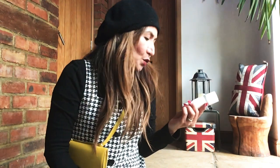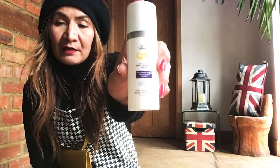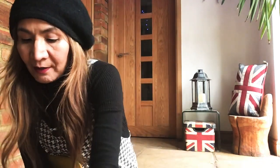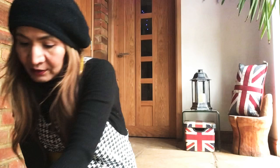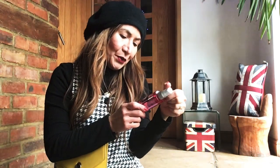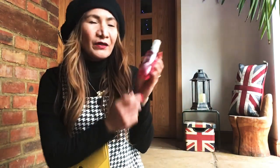This one is from Aldi — the Lacura Q10 Multi-Intensive Serum. This is already my second tube. And obviously Bio Oil — I've been talking about this all the time. If you want an oil for your face without greasiness, this is it. It works for everything from stretch marks to wrinkles to wound marks. And there's also this Abion intensive repair oil.